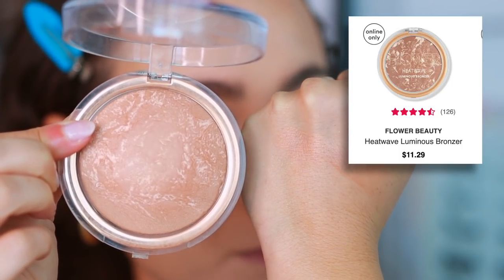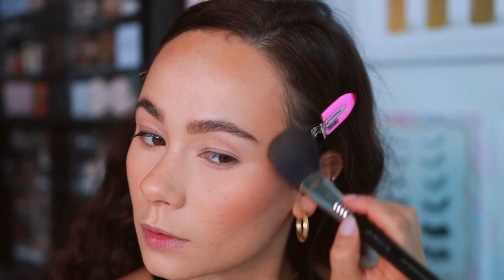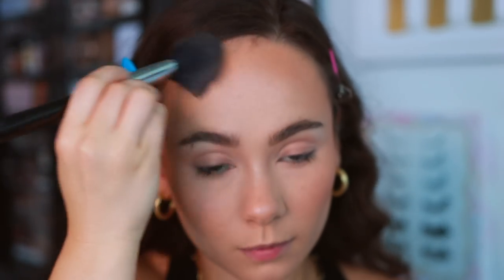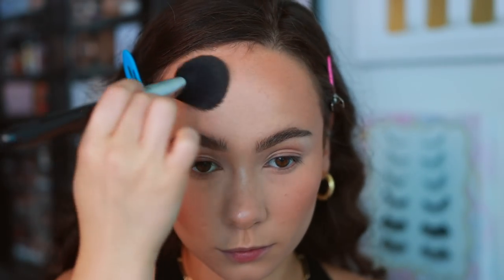My favorite powder bronzer from the drugstore is something I just discovered in the last few months — the Flower Beauty Heat Wave Luminous Bronzer. This is so stunning. It blends out like a luxury bronzer, has the perfect tone, and has a very pretty luminosity that looks quite luxurious on the skin. Everything about the application is extremely luxurious. I can't believe the price, the tone — everything about this is perfect. I can't believe this is from Flower Beauty, but it is incredible.